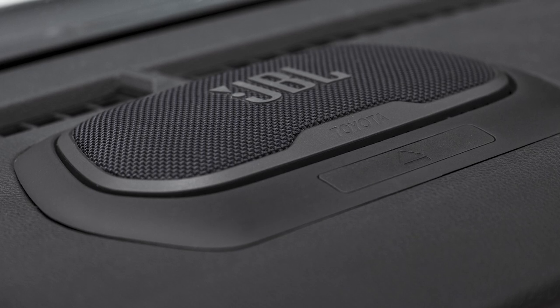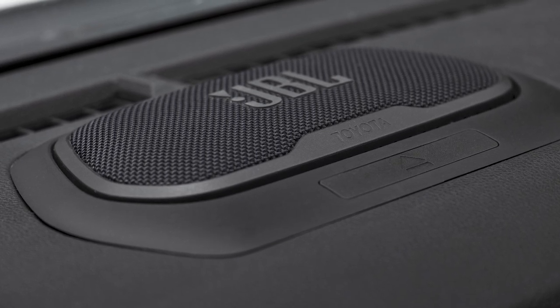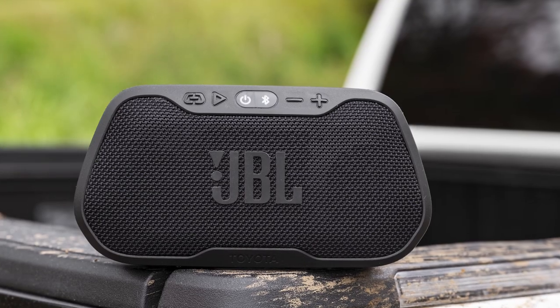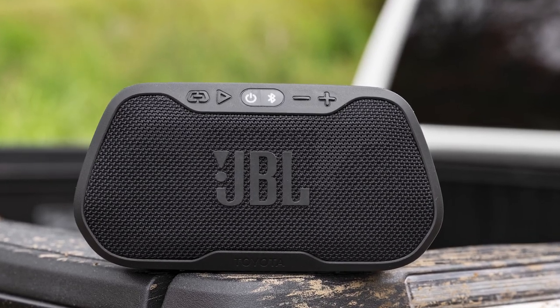Here's one more really cool feature: as part of the upgraded JBL audio system, the Tacoma has a little removable Bluetooth speaker that's docked right here on the dash. That means you can pop it out and listen to your music while you're out on the campsite or the trail.